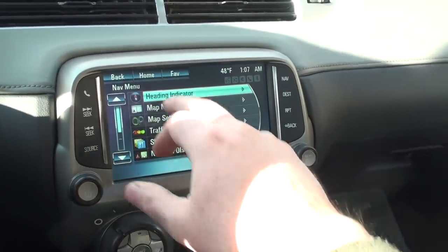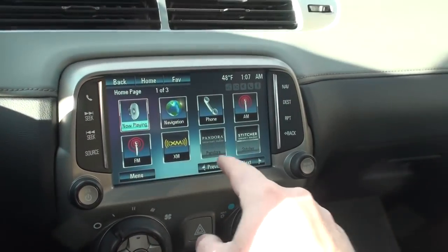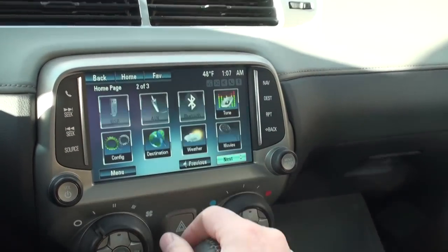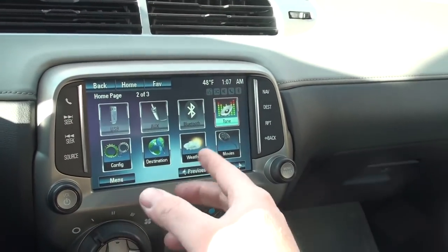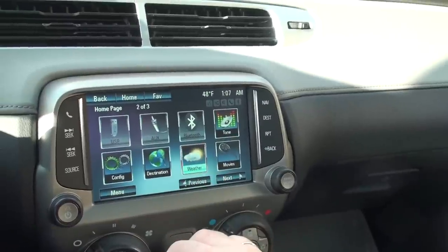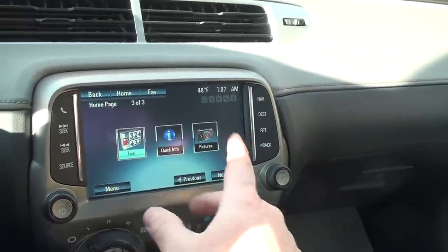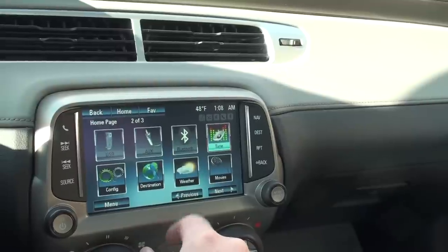We can program all your settings. It's got phone, AM, FM, XM, Pandora, and Stitcher. USB auxiliary and Bluetooth. You've got the weather — you do have to pay for that — movies, fuel prices. It's kind of an internet thing you have to subscribe to.